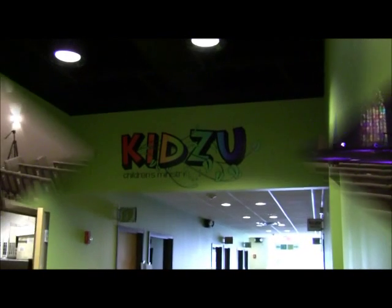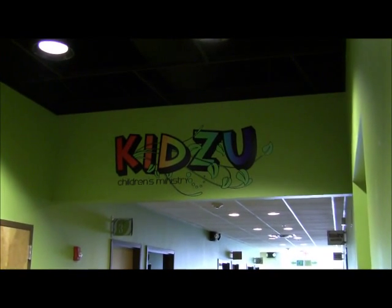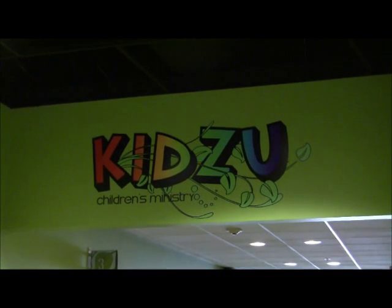KidZoo is the Vine's child ministry program, a place where kids aged 6 weeks to 5th grade learn to trust others, make wise choices, and build friendships that last.